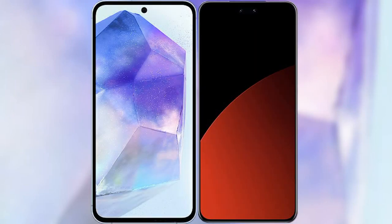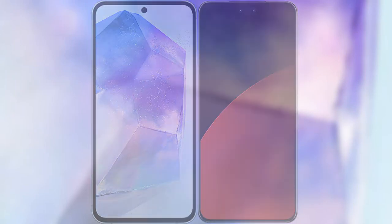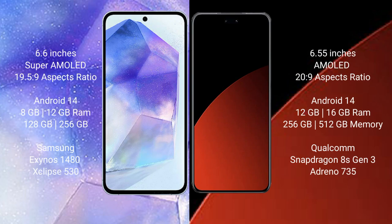I will compare the new Samsung Galaxy A55 with Xiaomi CV4 Pro. Samsung Galaxy A55 comes with a 6.6-inch Super AMOLED display and aspect ratio 19.5 to 9. Xiaomi CV4 Pro comes with a 6.55-inch AMOLED display and aspect ratio 20 to 9.